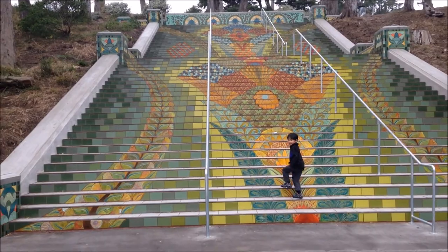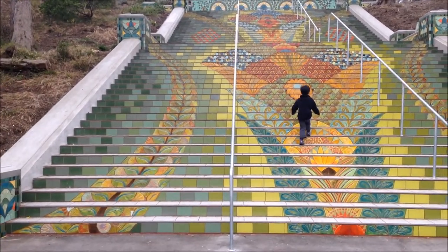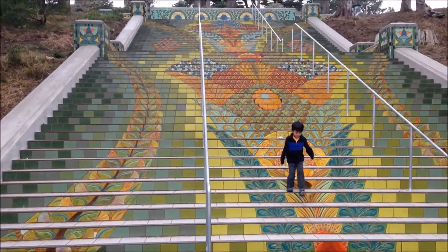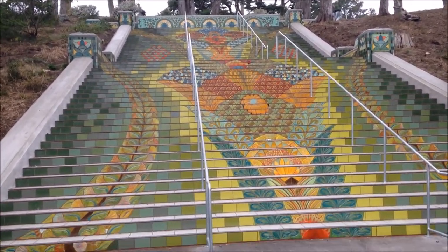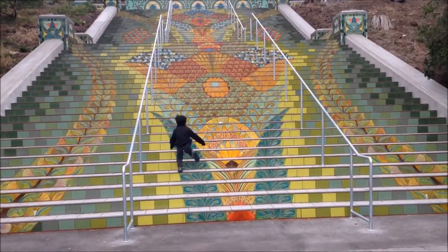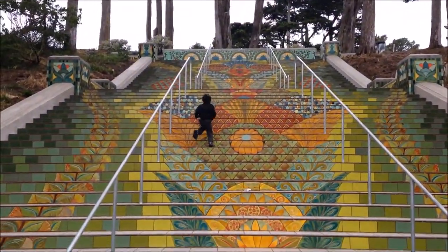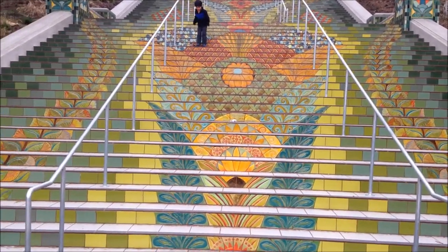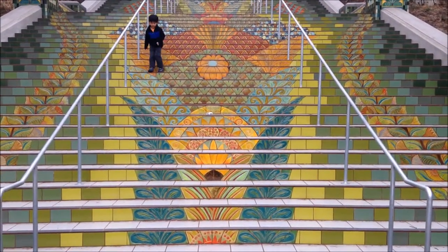Here we are at Lincoln Park in California Street in San Francisco. This is the new tiled steps project for this street — there are a couple of them around. Very gorgeous, look at that — very good detail. This just opened up a couple of months ago.